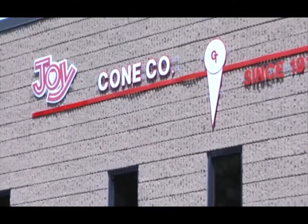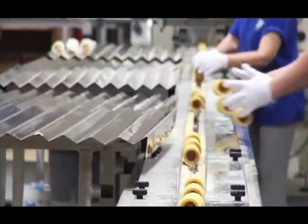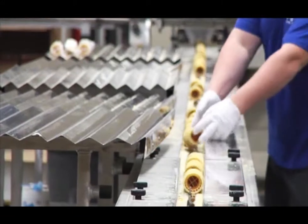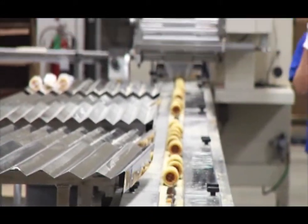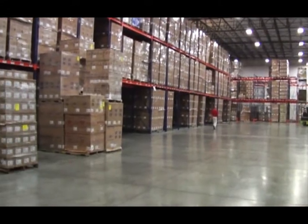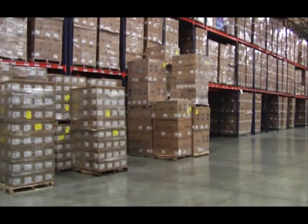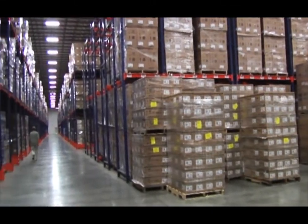Joy-Cone Company prides itself on the old-fashioned quality of the 1.5 billion ice cream cones that it produces each year. In fact, Joy-Cone is the largest cone company in the world. To deliver its old-fashioned quality to customers, Joy-Cone Company wanted to use some new technology.